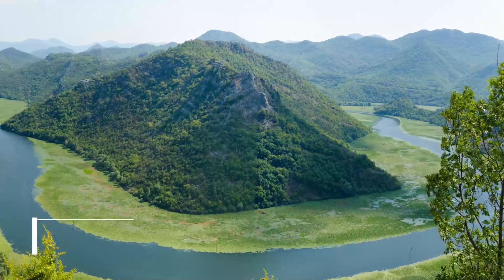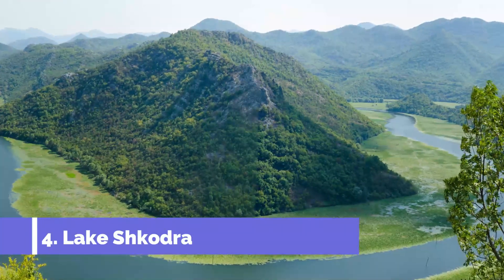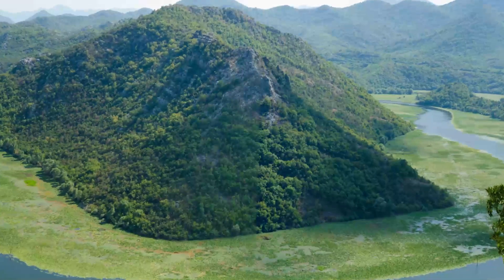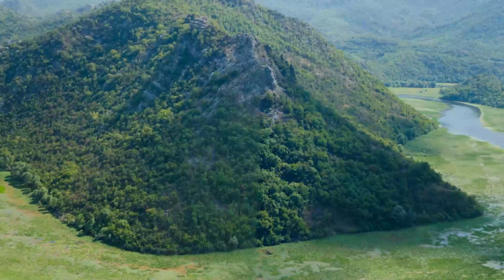Number 4: Lake Shkodra. This expansive lake, the largest in the Balkans, forms a natural boundary between Albania and Montenegro. You could rent a bike in Shkodra to get out there, or catch a bus to the western edge of the city and complete the remaining 5 kilometers on foot.